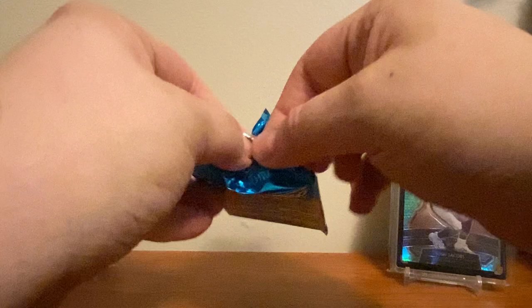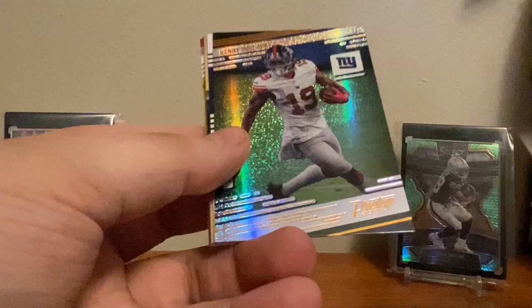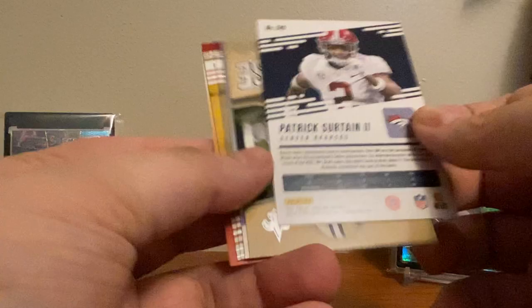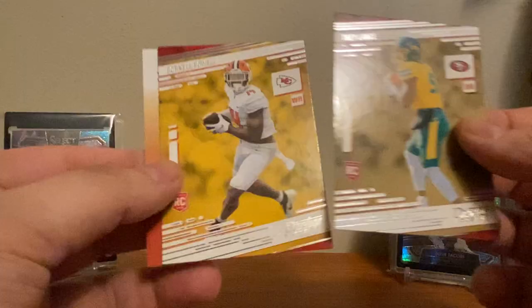Last pack — if there is an auto, let's get some last pack mojo. We got DeAndre Hopkins, Roquan Smith, Justin Herbert base, Fred Warner, Kenny Golladay in the Giants uniform — that's cool. We got a Patrick Surtain numbered at 99 — that's a cool parallel. I wonder what that's called — only numbered at 99 but it looks really cool. Got a Powerhouse Alvin Kamara, Franchise Favorites Tannehill, a Trey Lance rookie card, and then a Cornell Powell.